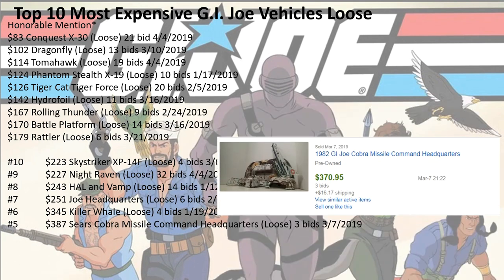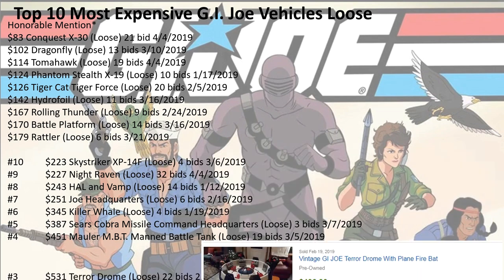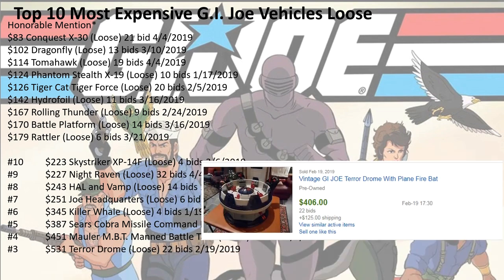Number 5: $387 for the Sears Cobra Missile Command Headquarters. I think all this is just a piece of cardboard, and that's a crazy price. Number 4: $451 for the MBT, 19 bids. Number 3: $531 for the Terror Drum, 22 bids.